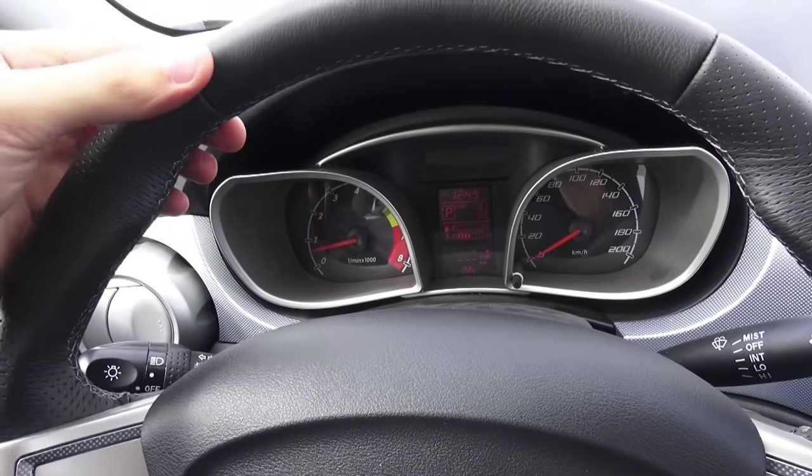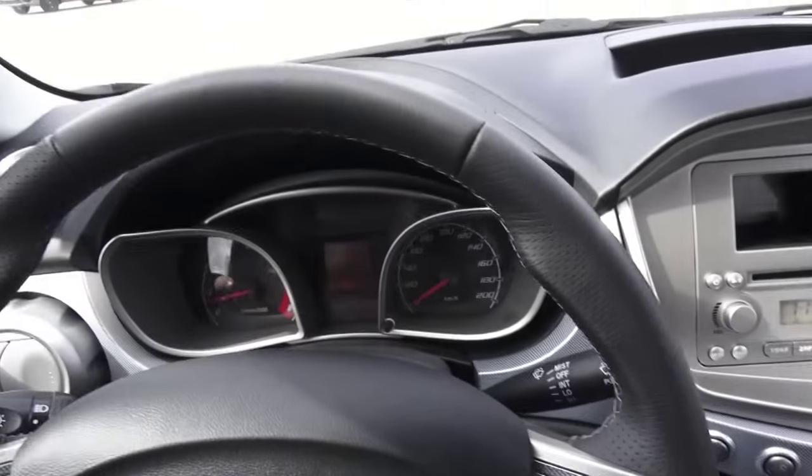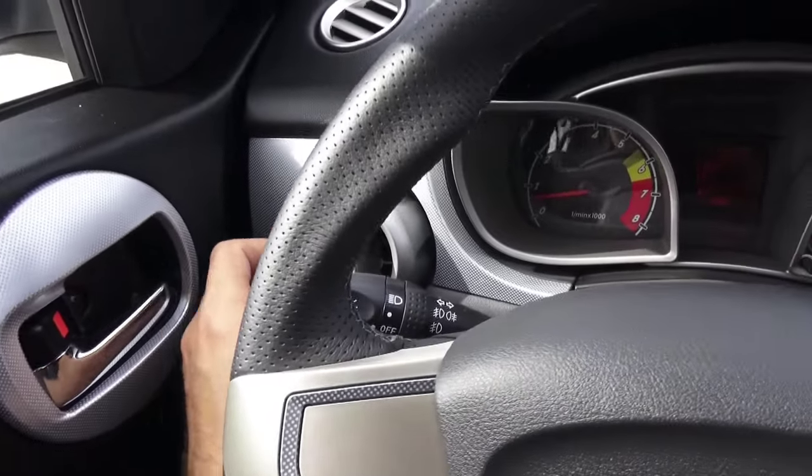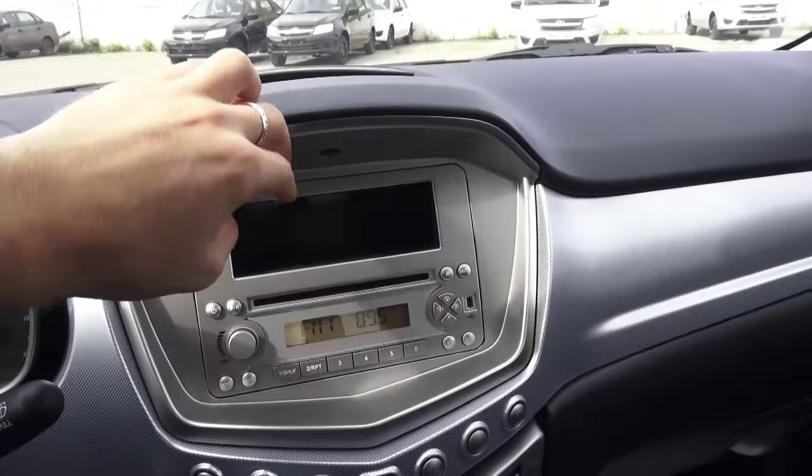Very thick steering wheel, very nice looking indeed. Overall build quality and all the materials are pretty cheap — you can find hard-touch plastic. Storage up top and right there.